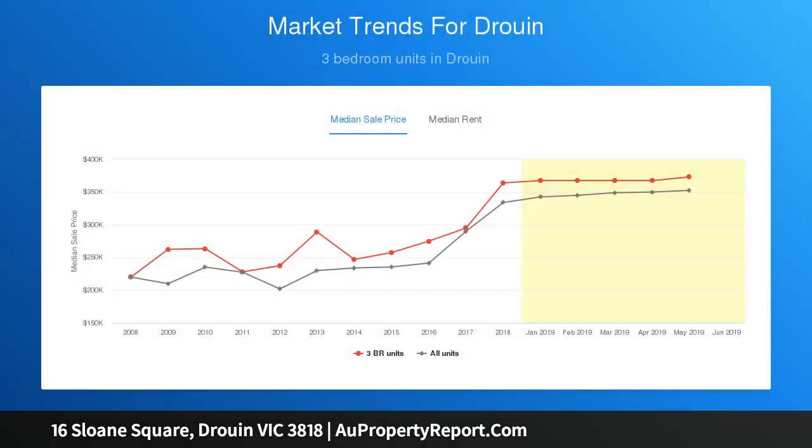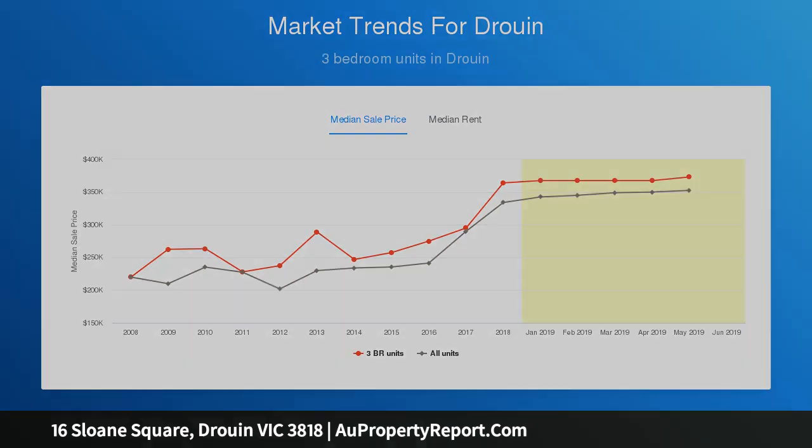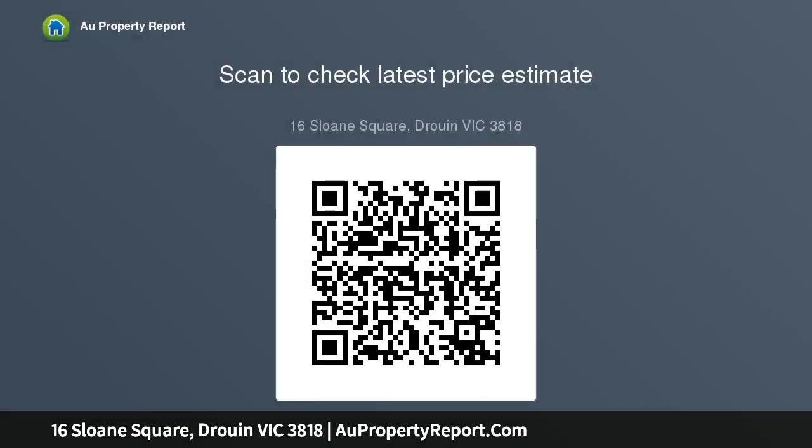On approx 1178 square meters of prime Druin soil. Blocks of this size are becoming increasingly rare. Surrounded by other quality homes with access to Jackson's View Clubhouse. What a great place to begin your future. Ideal location, just 5 minutes from Druin Town. Schools.